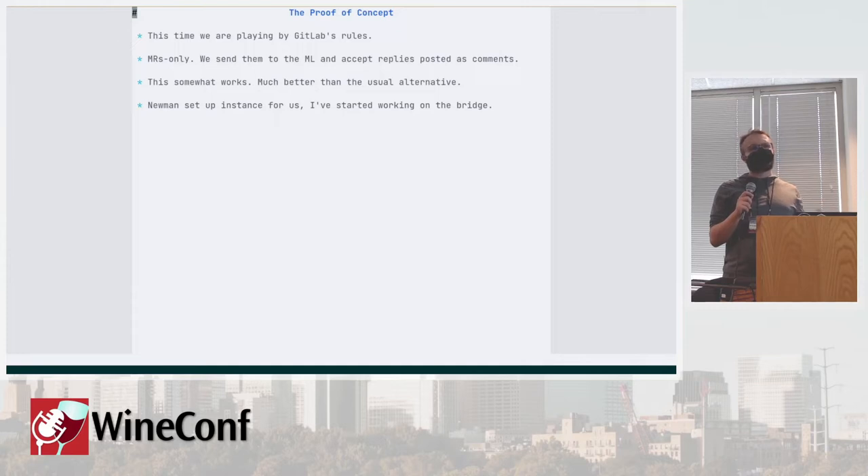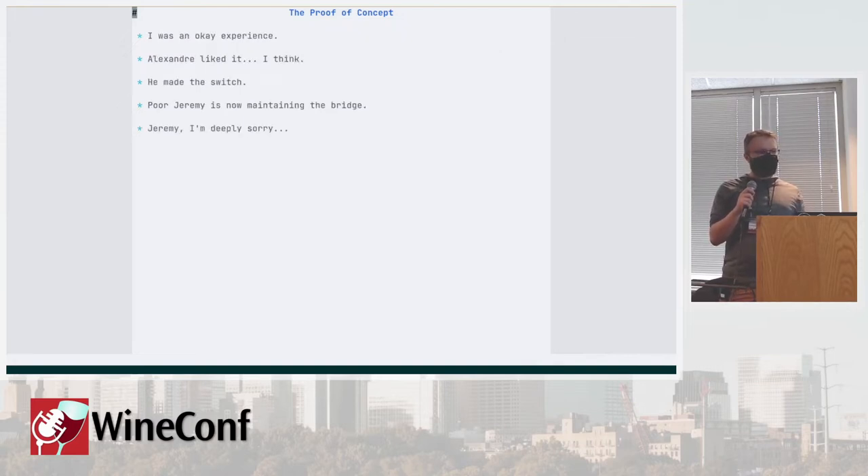That worked okay. There were some edge cases and coding issues, patch size limits, but over time we got that a lot better. You can reply to those emails on the mailing list and they get posted as a comment on the merge request in GitLab, which kind of works because comments are freeform. There are some formatting issues one way or the other, but it's definitely much less miserable than parsing patches. Newman set up an instance for us and I started working on the bridge. Alexander liked it — I think because it took off — so he made the switch, and now poor Jeremy is maintaining the bridge. Jeremy, I'm deeply sorry.